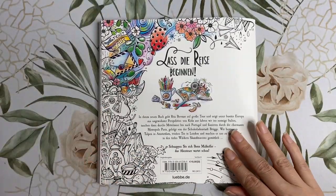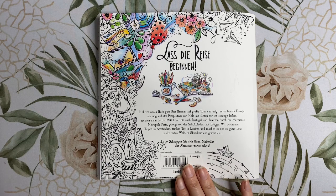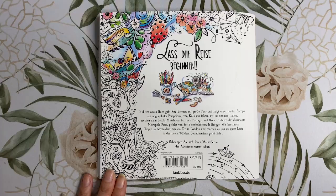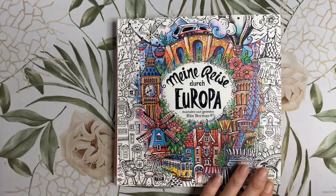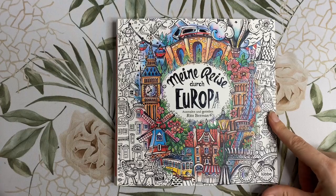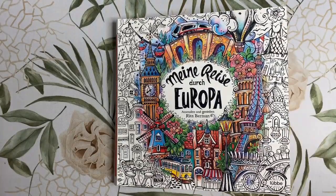On the back of the book it says: 'In her new book, Rita Berman goes on a big tour and shows our colourful Europe from an unusual perspective. From Cologne we drive to sunny Italy, then drive through the Mediterranean to Portugal, and stroll through the charming metropolis Paris. Before the chocolate city of Bruges, we marvel at tulips in Amsterdam, drink tea in London, and in the end make it cosy in the deep forests of Scandinavia.' So that my friends is Rita Berman's new book My Journey Through Europe. Let me know what you think of the book down below, which page was your favourite — there are too many for me to choose from. I will leave the links to purchase this book down below, and I hope you like this video. If you did please like and subscribe and I will see you in our next video which will be the colour-along from this book. Thank you so much for watching, bye for now!